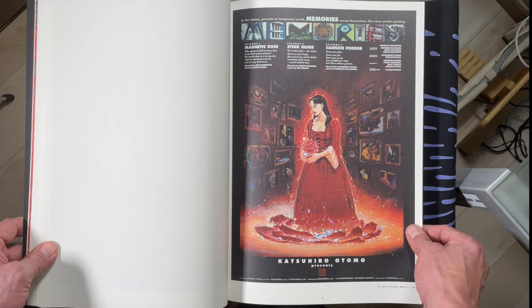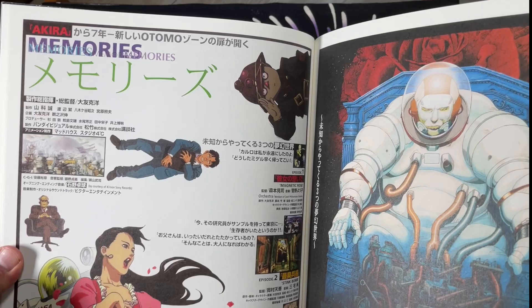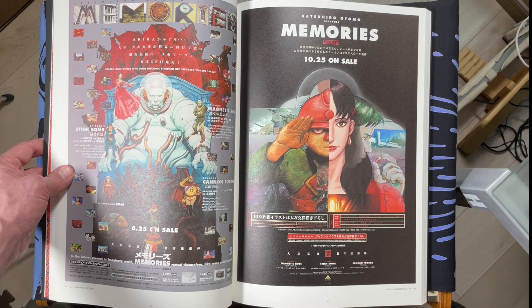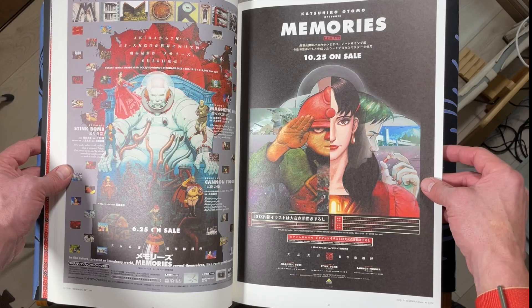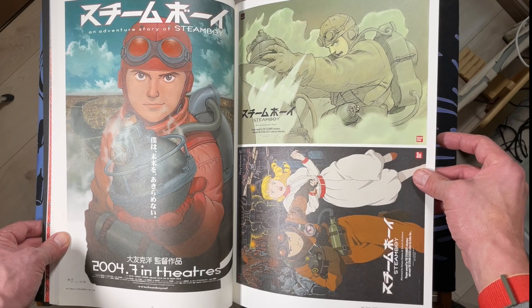And we're finally out of Akira and on to other movies. Memories — which I haven't seen for 10 years, so I should go back and rewatch that. The poster design is sick though. You see a lot of Satoshi Kon parallels there from his work with Otomo.